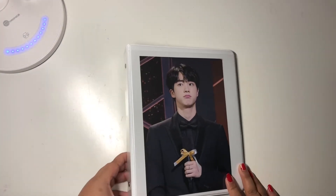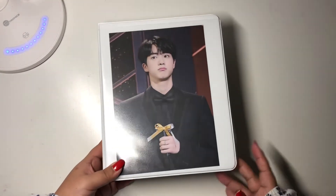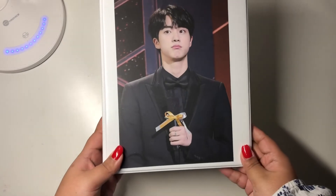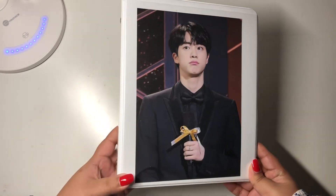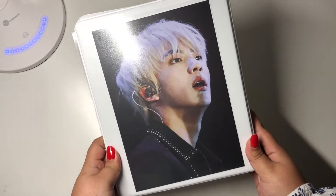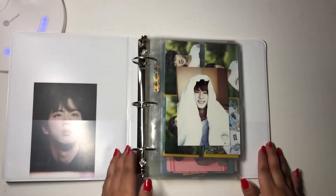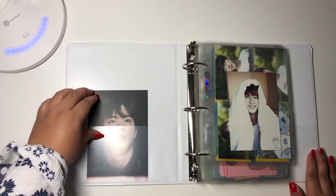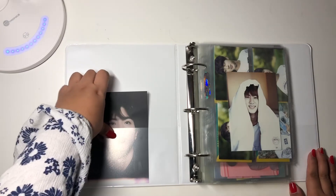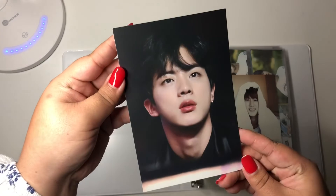So this binder has all of my Jin cards. I had an idea of just putting them all together in this little binder. Here in the front and the back I have these fansite postcards — or mini posters or whatever. And then opening it up, I have here on the sleeve just a little postcard from the same fansite.